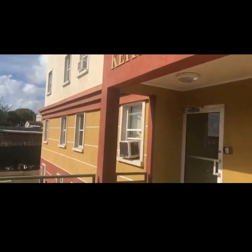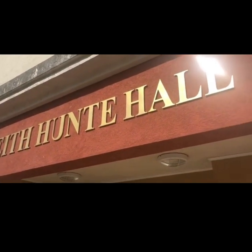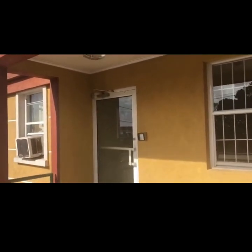Hi everyone, welcome to the first Sir Keith Hunt Halls YouTube video. Today I'm going to be giving you a little tour of our home away from home. On entry, we have key cards that unlock the front door.